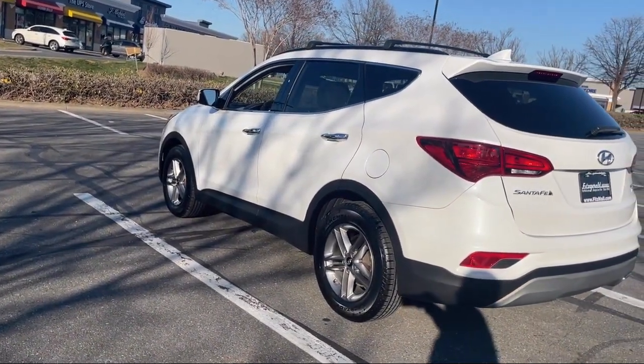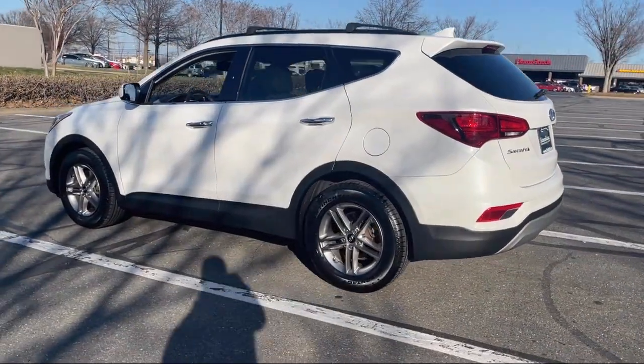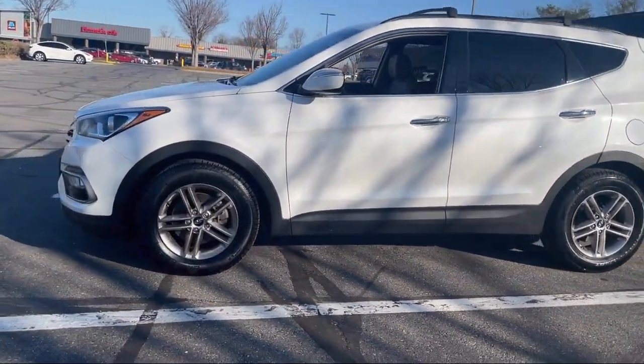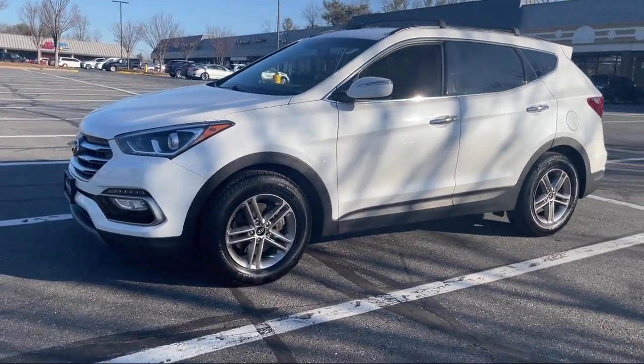And has less than 75,000 miles on the odometer. Every Fitzway used vehicle we sell gets the Fitzway Checkout — a comprehensive inspection by our highly skilled technicians.